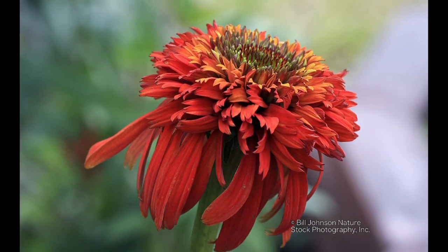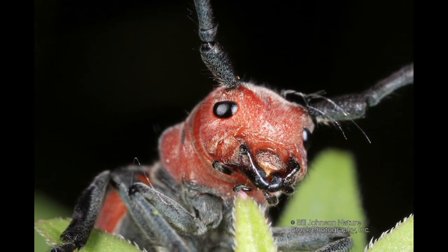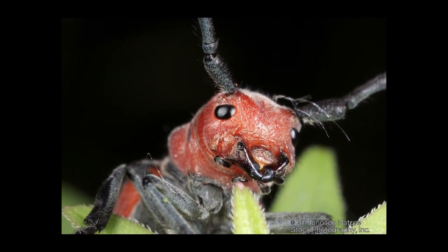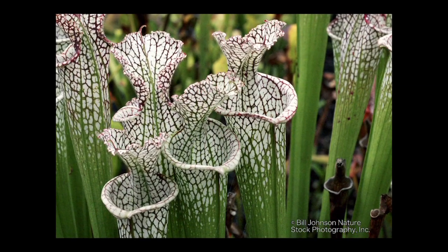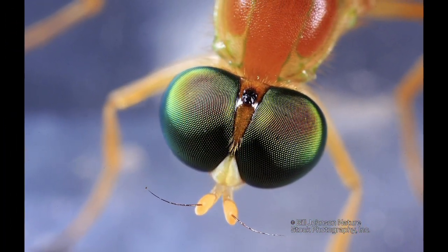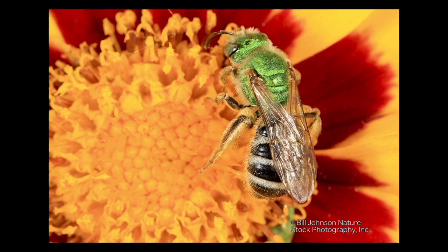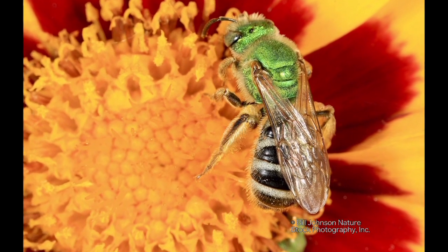So what do you hope people will take away from seeing this exhibit? That insects aren't bad, insects aren't dangerous. You hear stories of things stinging and biting, but especially in the horticultural field, we need insects. If there wasn't pollination going on, we would have no food to eat. A lot of what I'm doing is trying to show the public there are some pretty amazing things out there that you've probably noticed out of the corner of your eye but never gotten up close and personal with. This allows people to break that barrier — these pictures aren't going to bite them, and they can finally get up close and look.